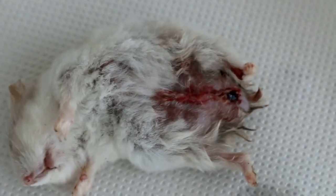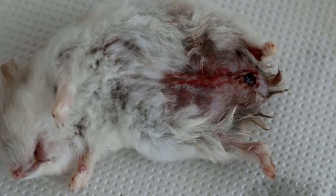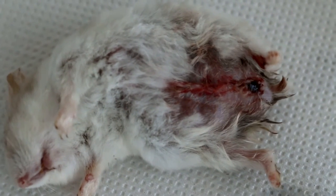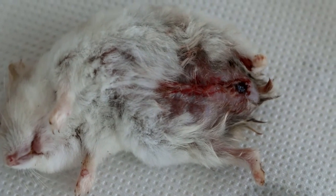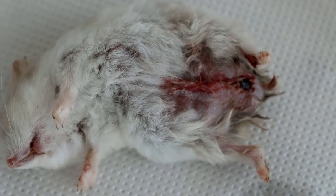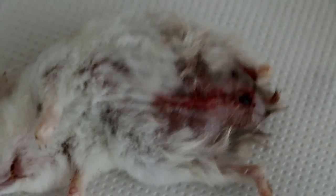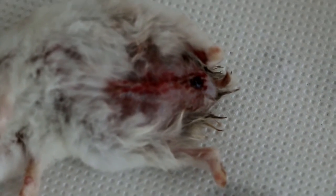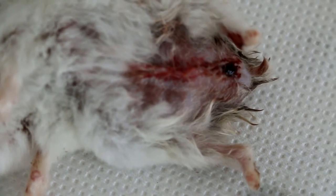This hamster had a lot of blood and gas from the large intestines. On exploratory laparotomy, I thought it was more pyometra inflammation and bleeding from the uterus, because it's a female hamster, and you can see that the bleeding was quite close to the vagina.